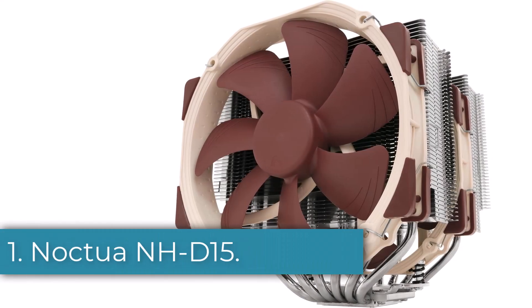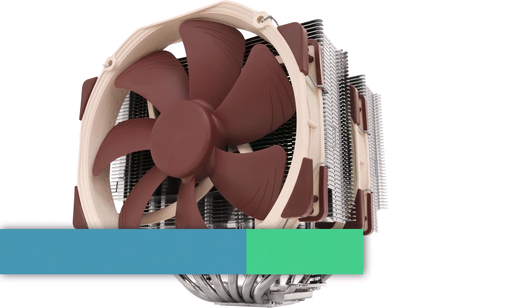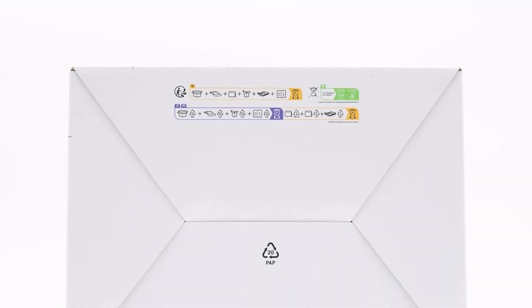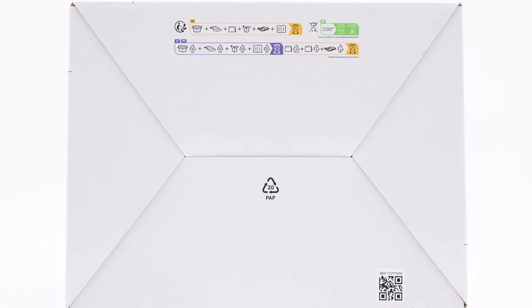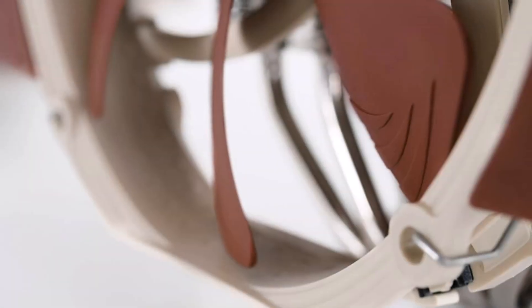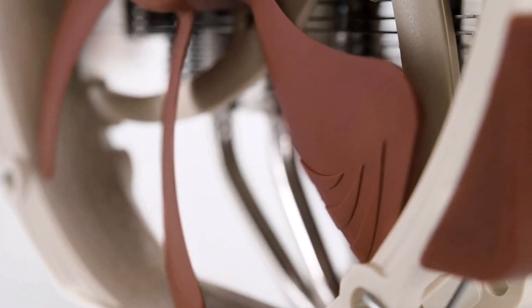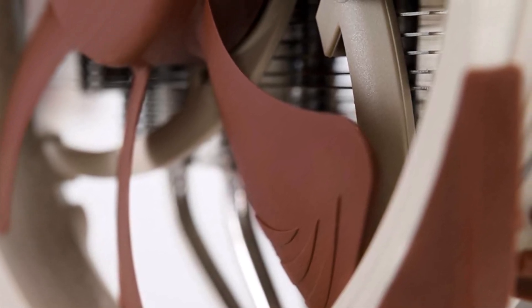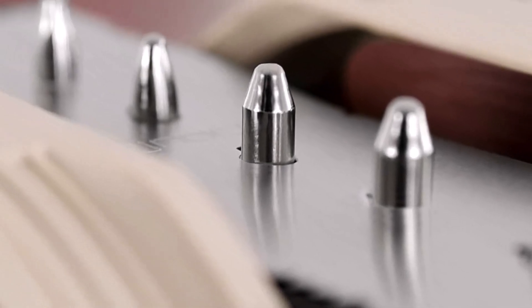Number 1: Noctua NH-D15. To kick things off, we have the Noctua NH-D15 — our pick for the i7-9700K compatible CPU cooler that is, in our estimation, hands down the best for all the right reasons. The Noctua name comes with heaps of well-deserved acclaim as the premier CPU cooler manufacturer, and the NH-D15 follows that tradition. It's been around since 2014 but remains virtually unmatched in performance, efficiency, and build quality when it comes to traditional air cooling.